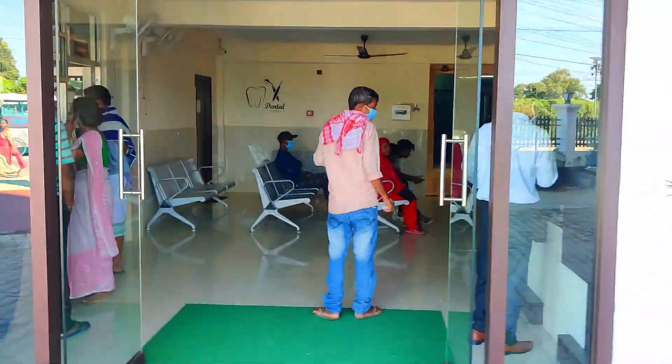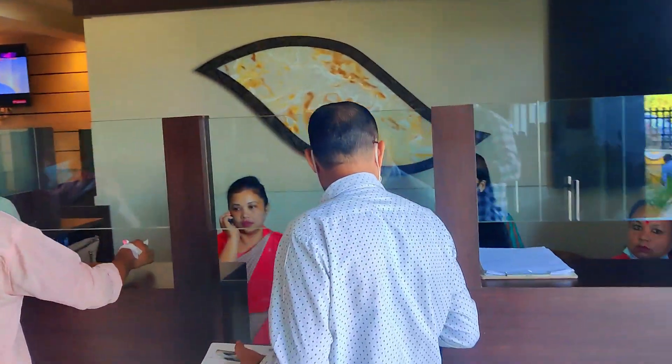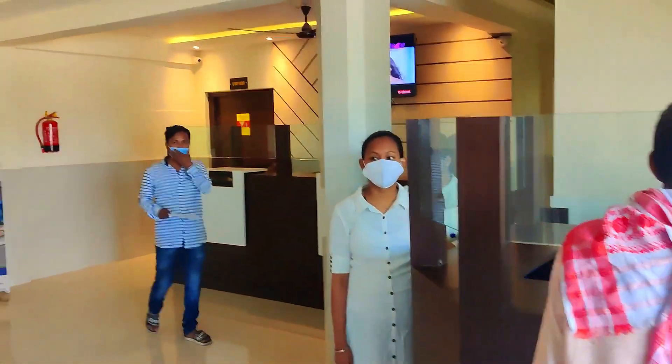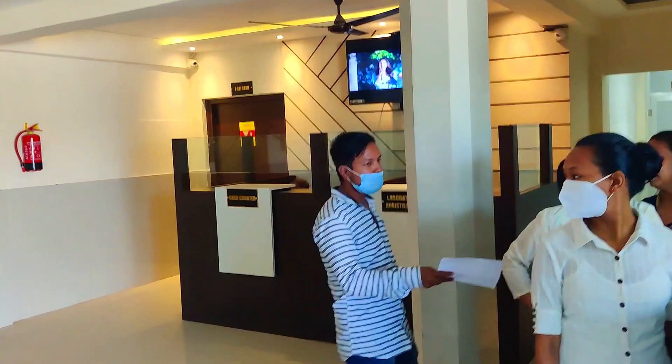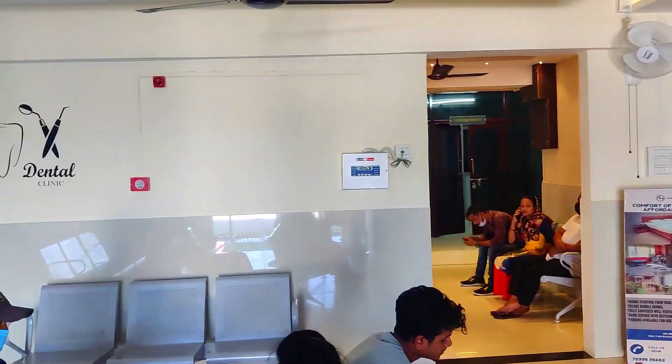Let's get inside the hospital. On the ground floor there are two desks — the first one is the front desk and the second one is the cash counter desk. Everyone at Aziz is here to help you. The hospital has endoscopy, ultrasound, and X-ray rooms, and a full-fledged laboratory.